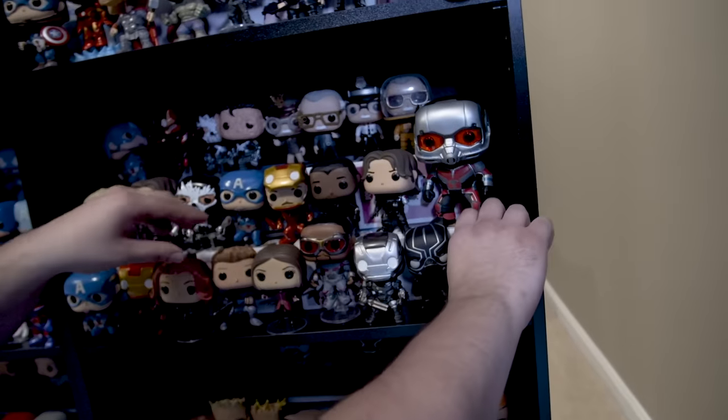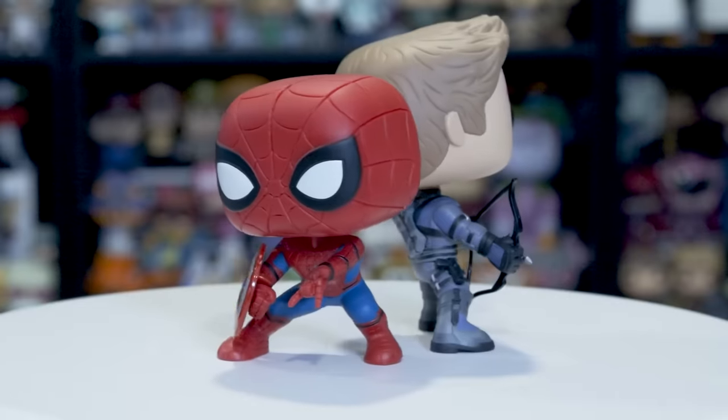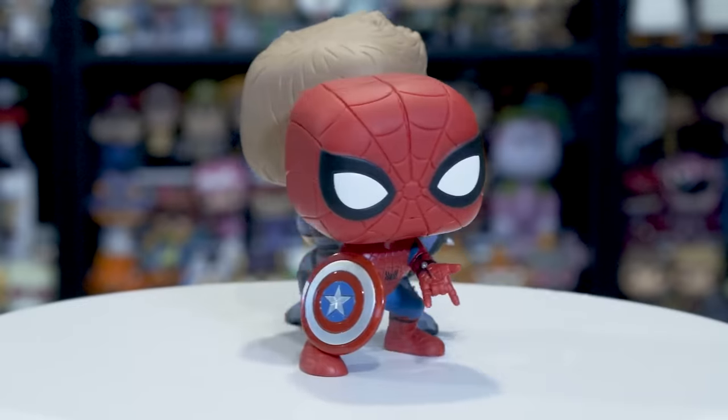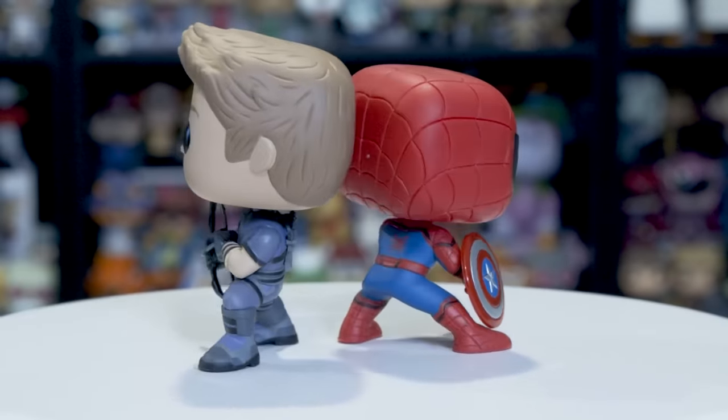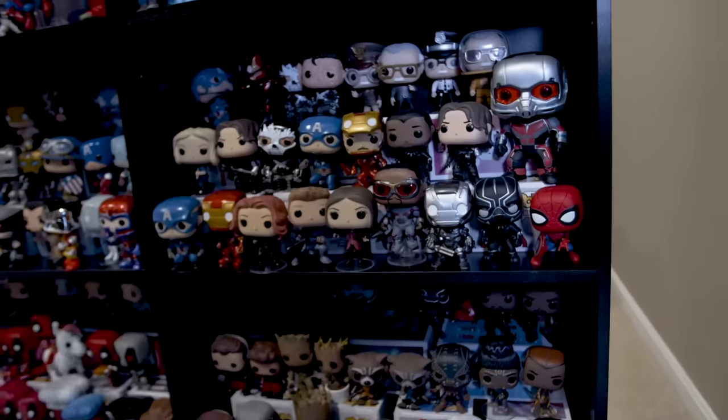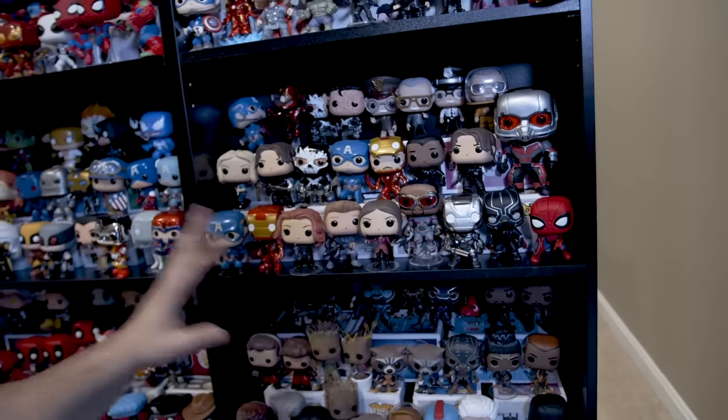There's this Pop here and this Pop here — this Hawkeye. These were the very first two Pops that I ever had, and from there it turned into this, which is crazy. I'd never heard of Pops before. I love Marvel stuff — that's how it starts.